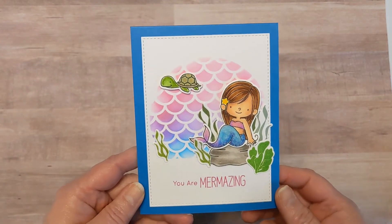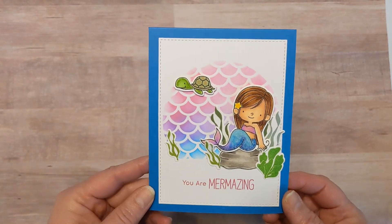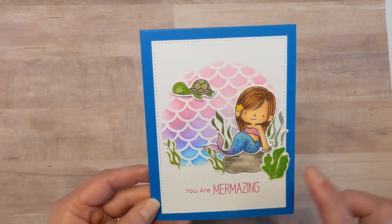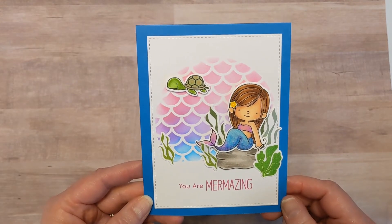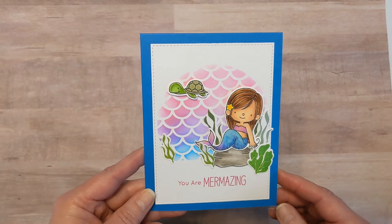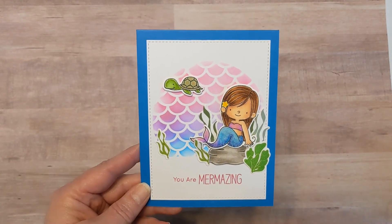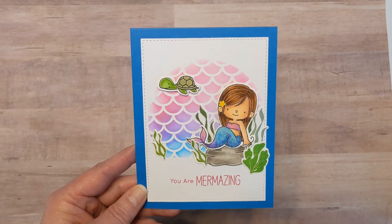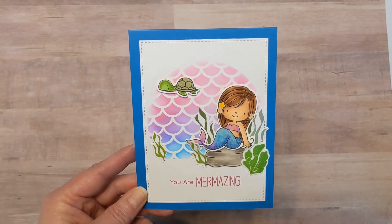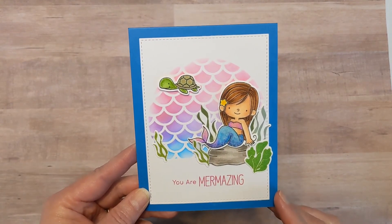So there is my card for this Mermazing Monday. I really hope that sparkle shows up because it is gorgeous. I really like how it turned out. Once I had the idea, it kind of went together pretty quickly. I have more ideas with this stamp set, so hopefully you'll see it soon. I have paused my Mermaid Monday series for a little while just because I'm feeling the Christmas spirit and hoping to work on some Christmas cards, but Mermaid Monday will come back — never fear. I will be sure to share here on my YouTube. I listed everything I used below and I also have a blog post if you'd like to see different photos of it.